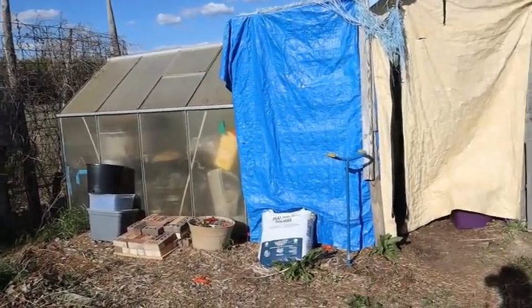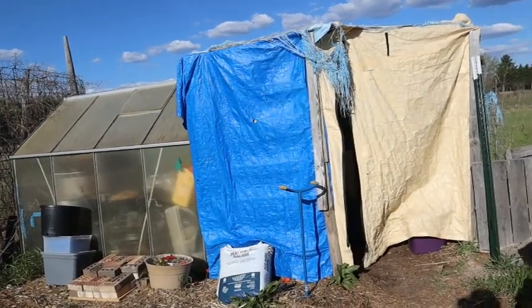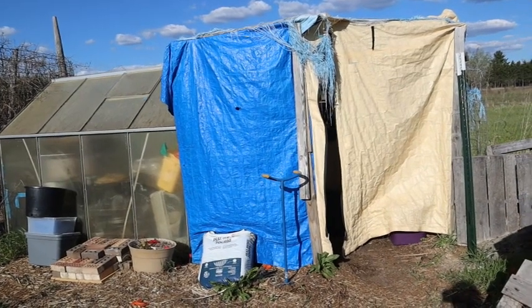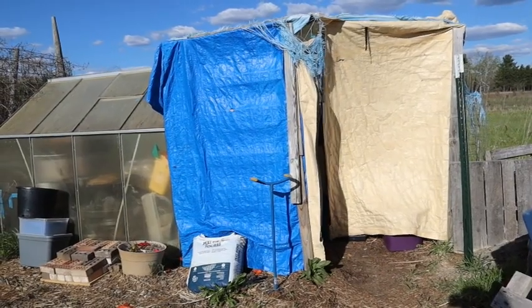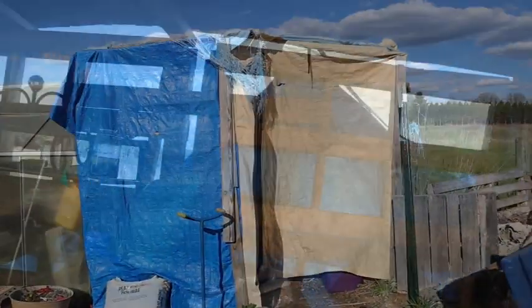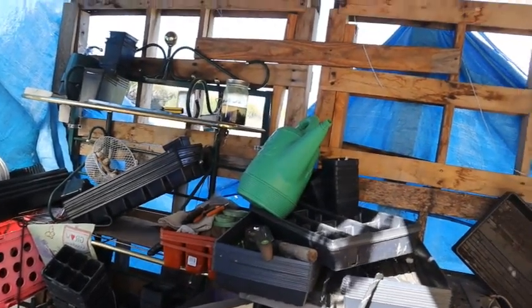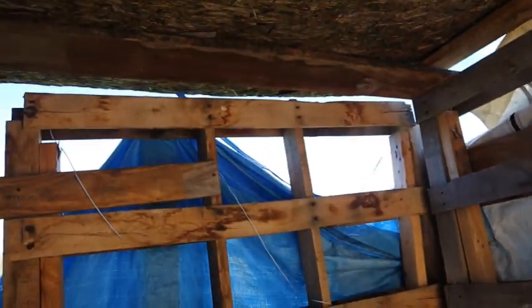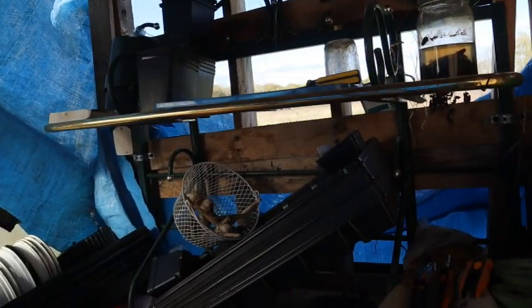This is my greenhouse and makeshift potting shed. We do a lot of reduce, reuse, and recycling around here, so the potting shed is basically made out of pallets and recycled tarps. Unfortunately we get really bad westerly winds here because we're in the middle of open fields, and the potting shed has literally been torn apart — the tarps have been ripped or blown away and the roof doesn't exist anymore. My husband has to rebuild it, so if you see a new potting shed in future videos, now you know why.